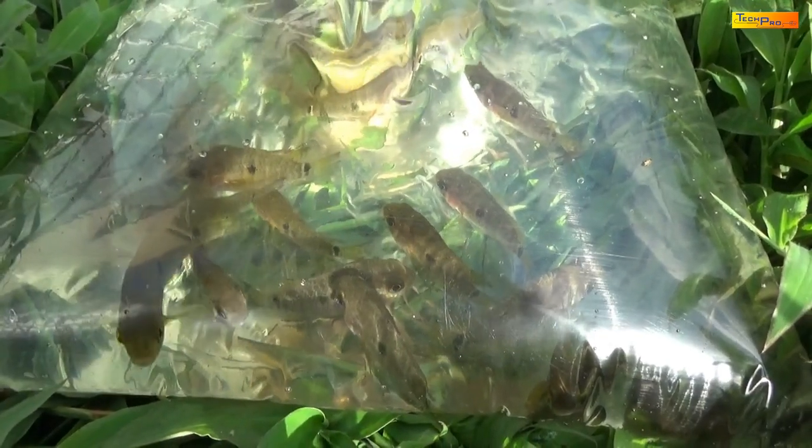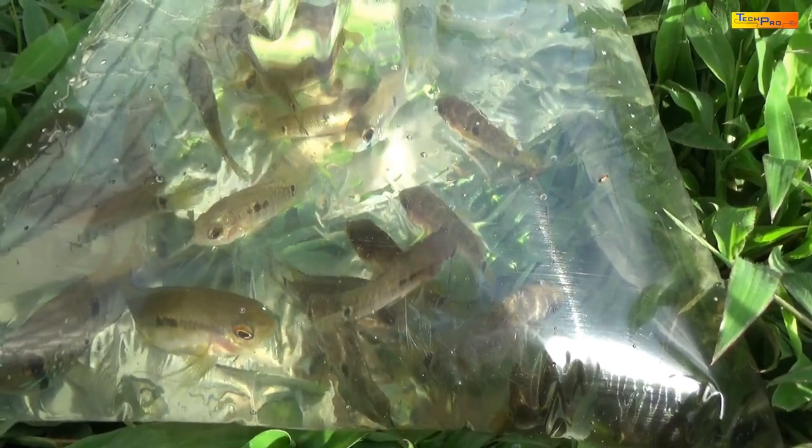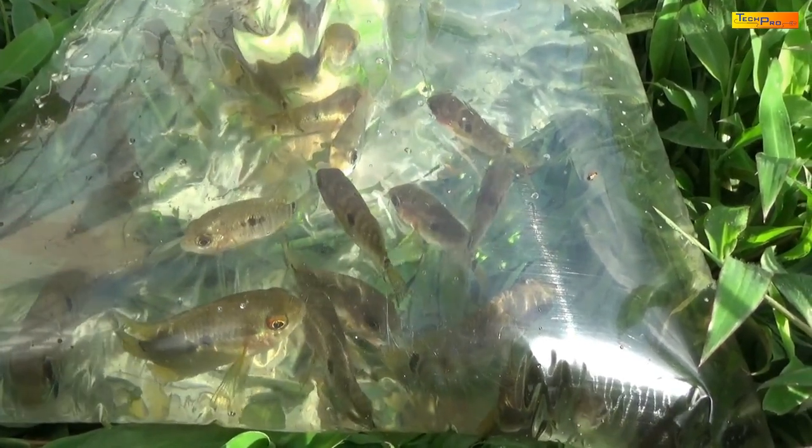These young cichlids will also be added to the new pond. And of course the ghost shrimp — they will all be added to the new pond. When they multiply, they will be a major food source for the fish that grow in the pond.